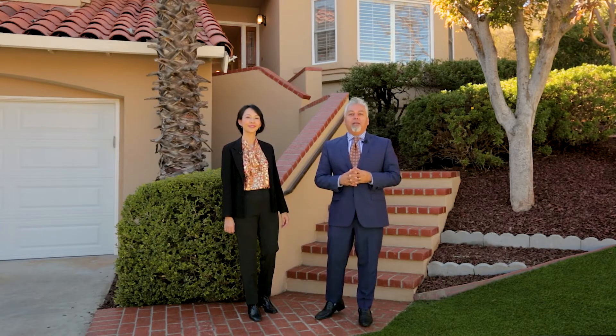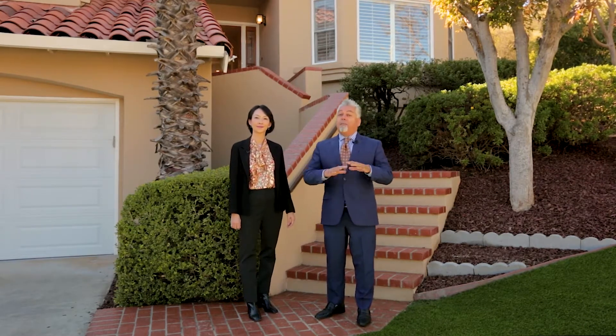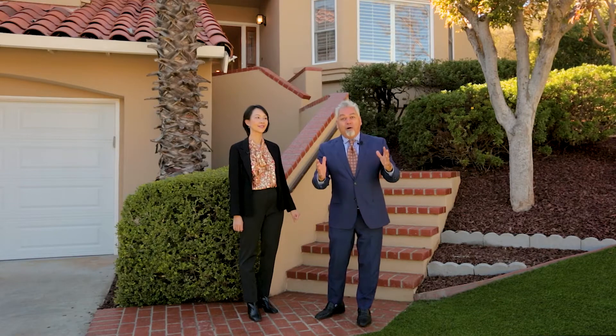15585 Via Veneto Court in Morgan Hill. This property offers a four-bedroom, three-and-a-half bath, completely remodeled — and it's a wow factor.